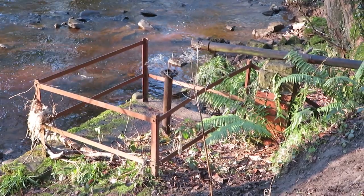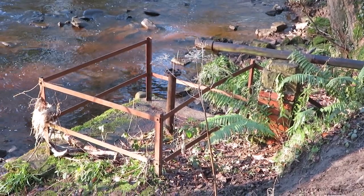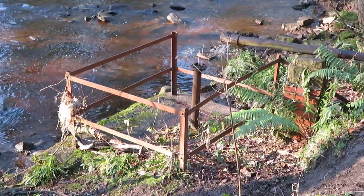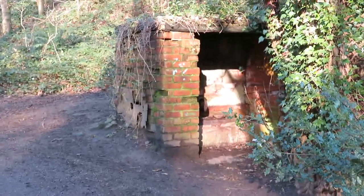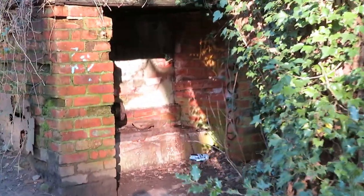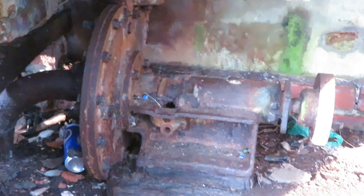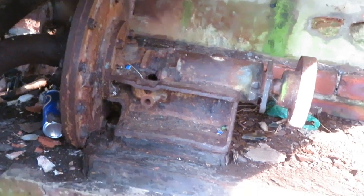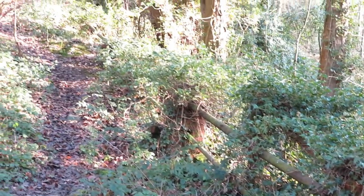There's some pipe work there which I think would have sucked water out of the river and pumped it up to the silica quarry, which was further up the hill in the woods. And across this side of the footpath we've got a little pump house, and it's still got the pump in it. So that would have fed water up to the quarry up the hill. And outside the pump house is the pipe going up the hill, disappearing into the brambles.